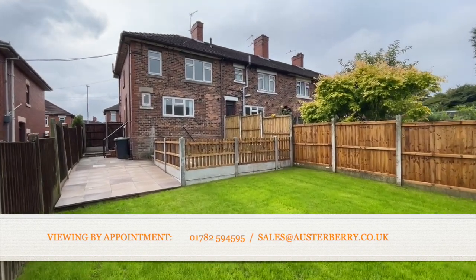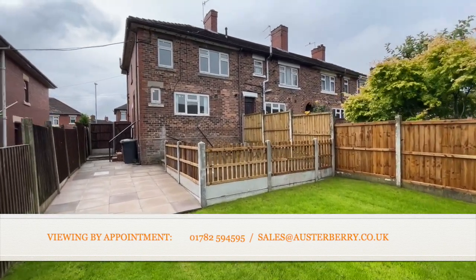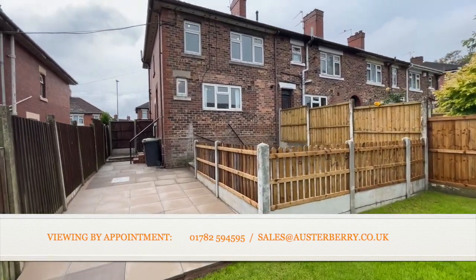So that's number 40 Grangerood Road in Myr. Please contact our sales team today to arrange your viewing. Thank you.